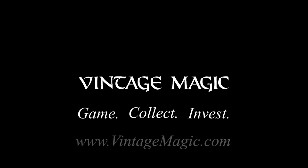Vintage Magic. Game. Collect. Invest. For more information about our consulting and professional services, visit VintageMagic.com.